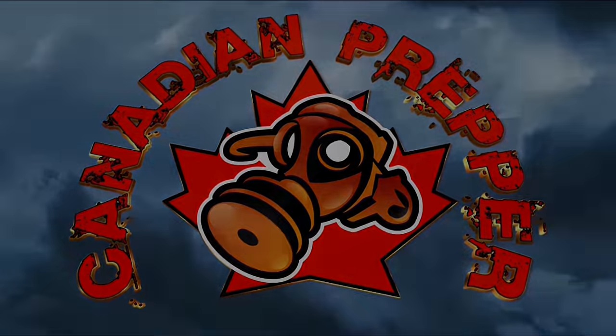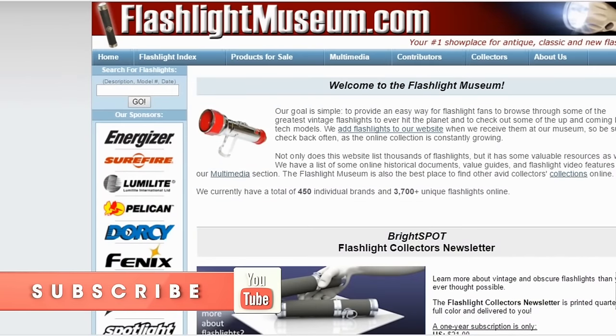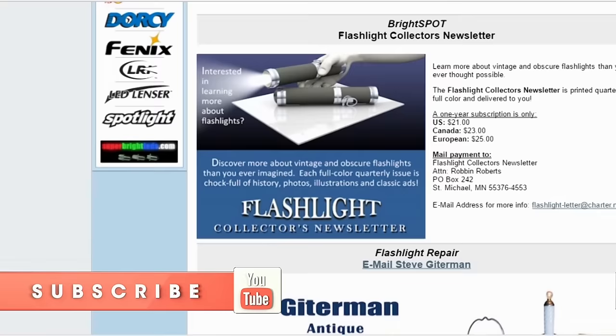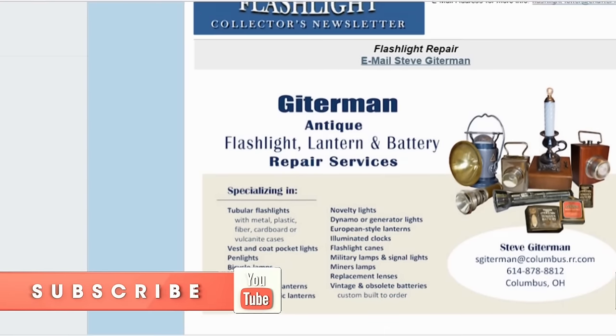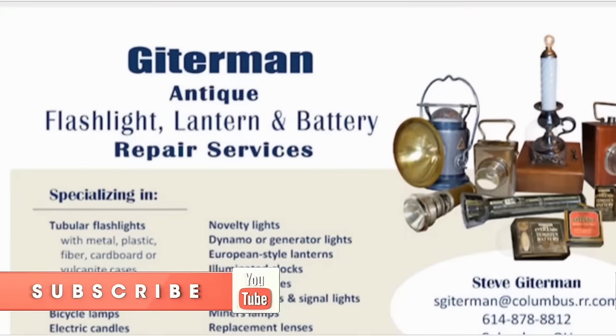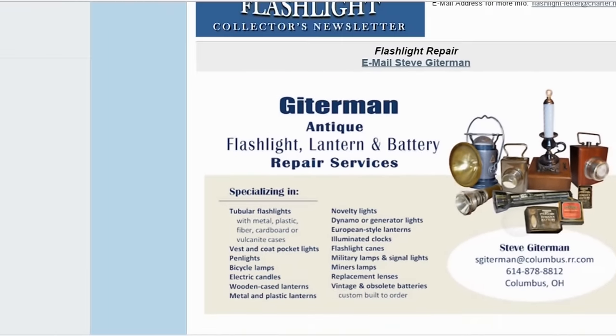I want to send out a special thanks to Steve Gitterman and David White, who are primary contributors to the website flashlightmuseum.com and are also some of the main curators of antique flashlights in North America with extensive collections. Go check out flashlightmuseum.com for a more in-depth historical overview of the evolution of flashlight technology.